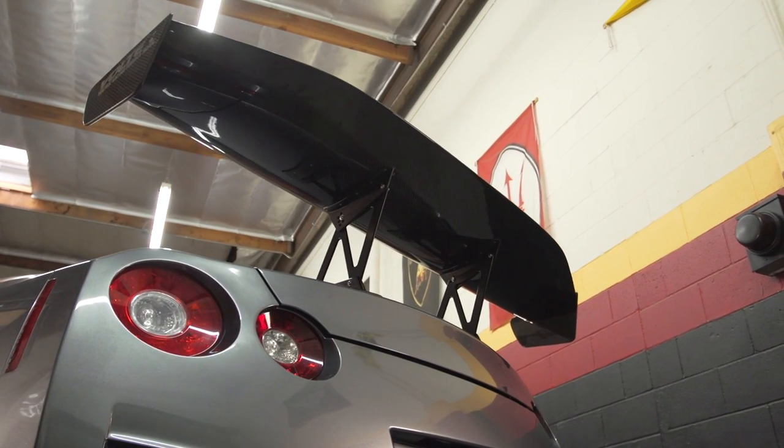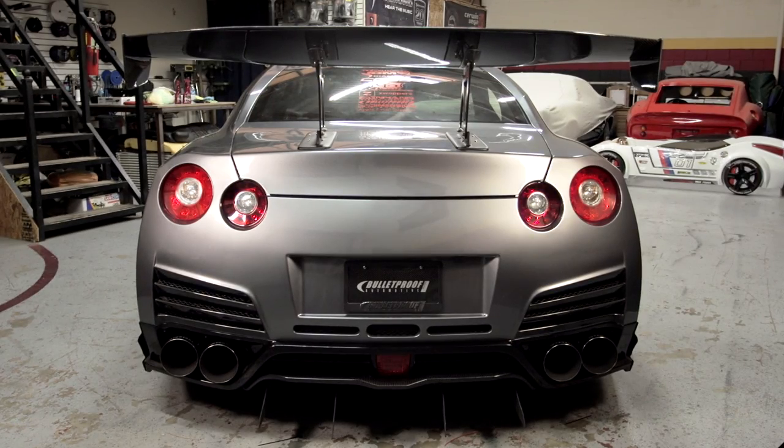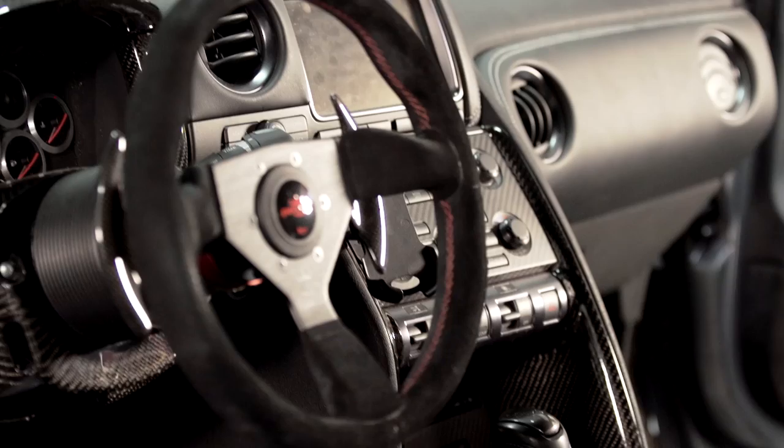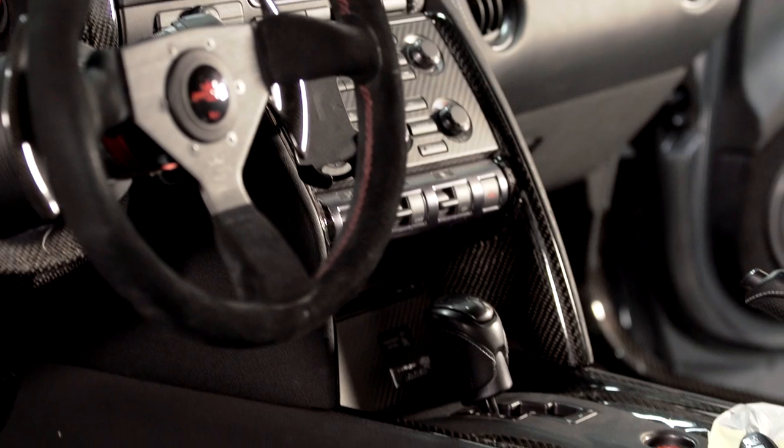For me, SEMA's Battle of the Builders is truly an honor to be a part of this competition, because we have some of the greatest builders alive being part of this contest. Being recognized as one of the contestants and being part of this group and team — I am truly honored.